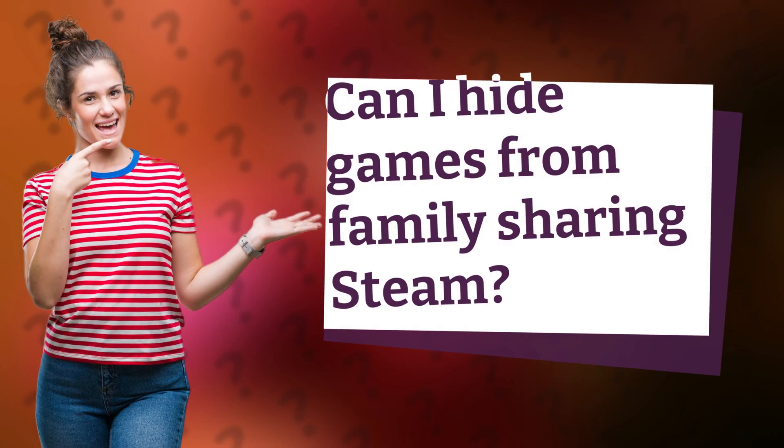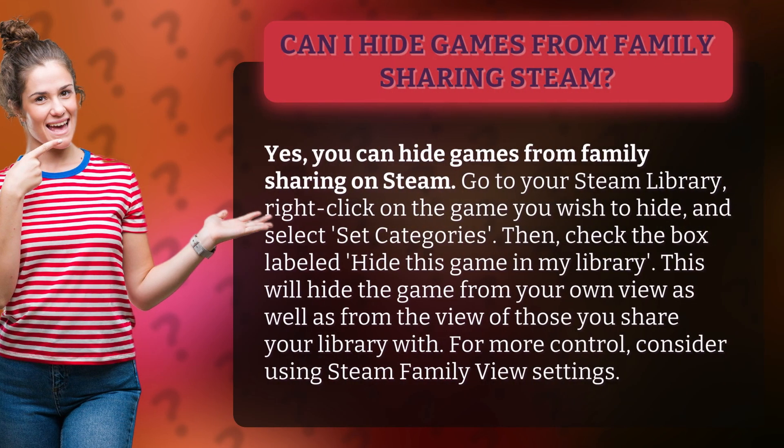Can I hide games from family sharing on Steam? Yes, you can hide games from family sharing on Steam.